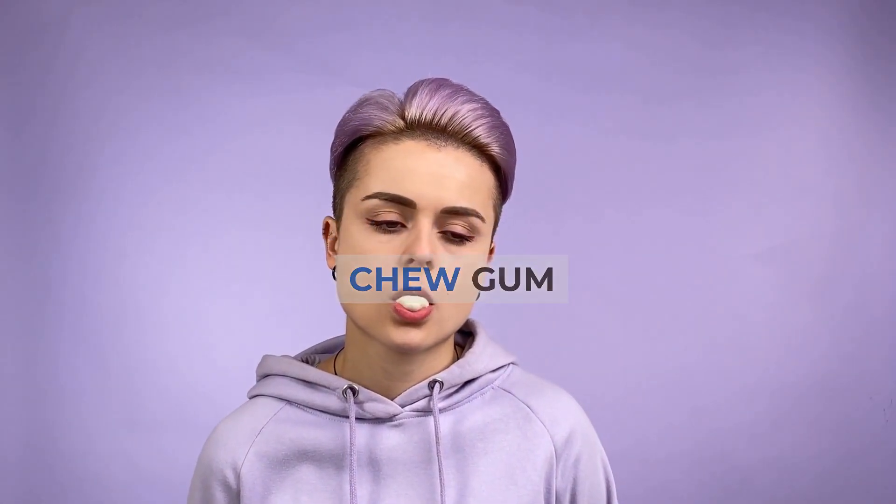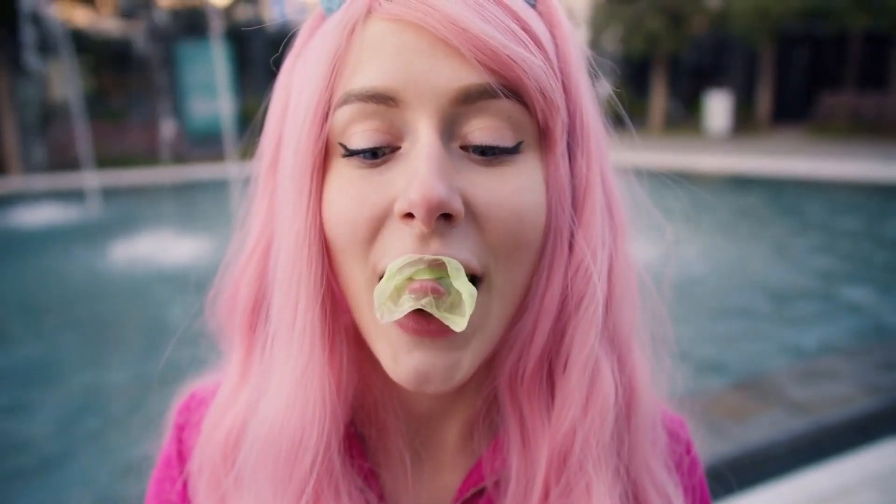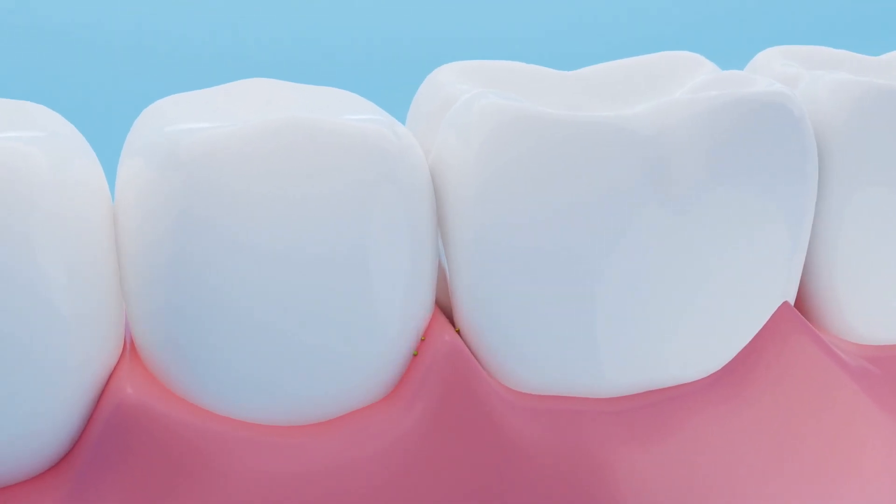Tip number 6: Chew gum. Sugar-free gum is an ideal snack. Satisfy your sweet tooth and enjoy chewing without consuming any calories. Gum even helps to clean up bacteria in your mouth in between brushing and flossing.